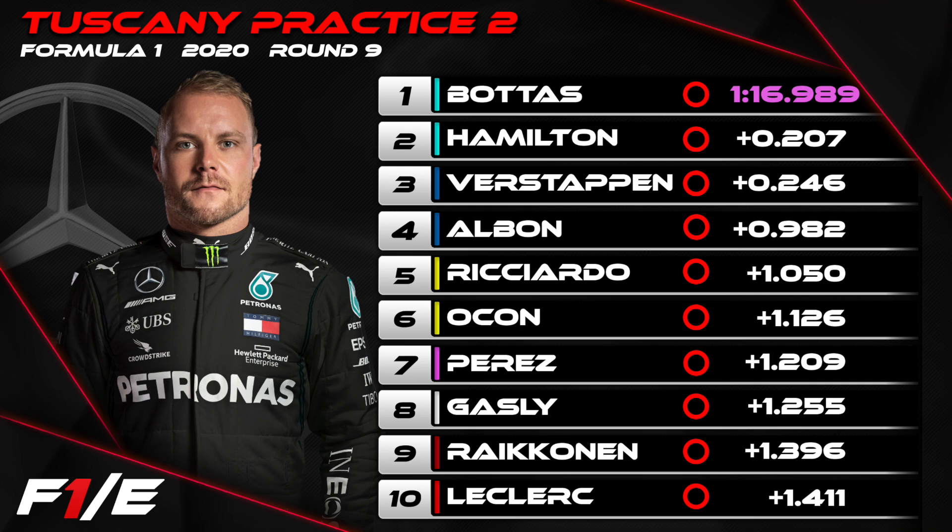It was then the two Renaults — Ricciardo 5th, Ocon 6th. Kind of a bit of a gap on their own really. In race pace especially, they're really looking solid. Maybe they're going to be able to take the fight to Red Bull once again in 2020.